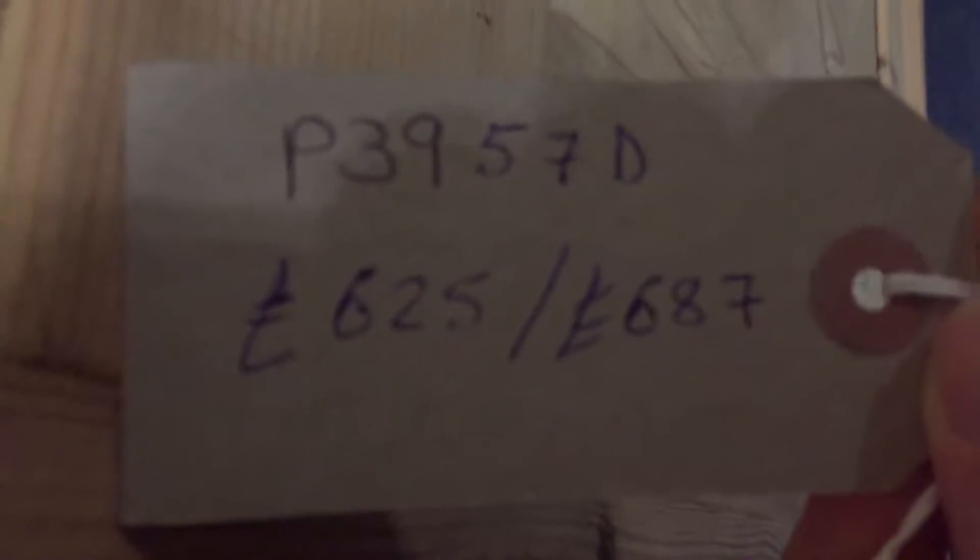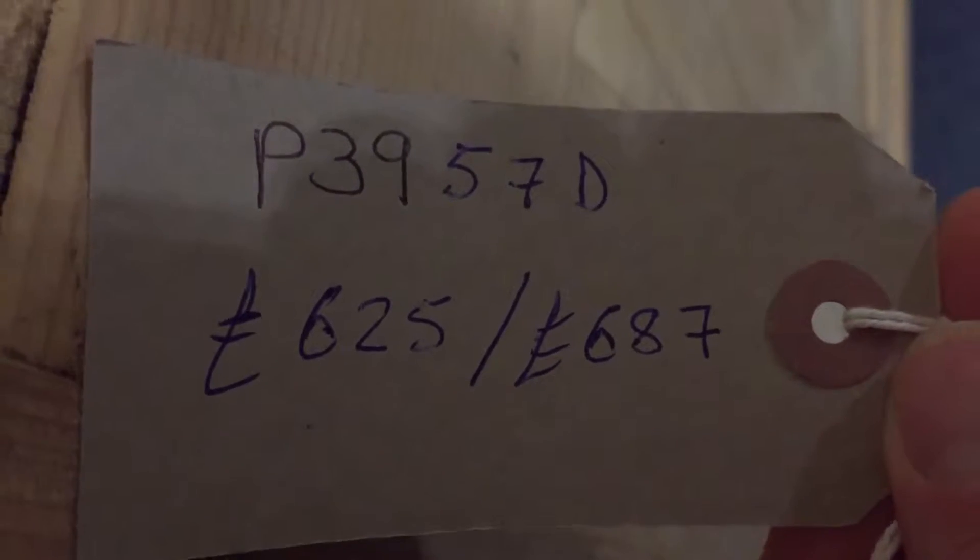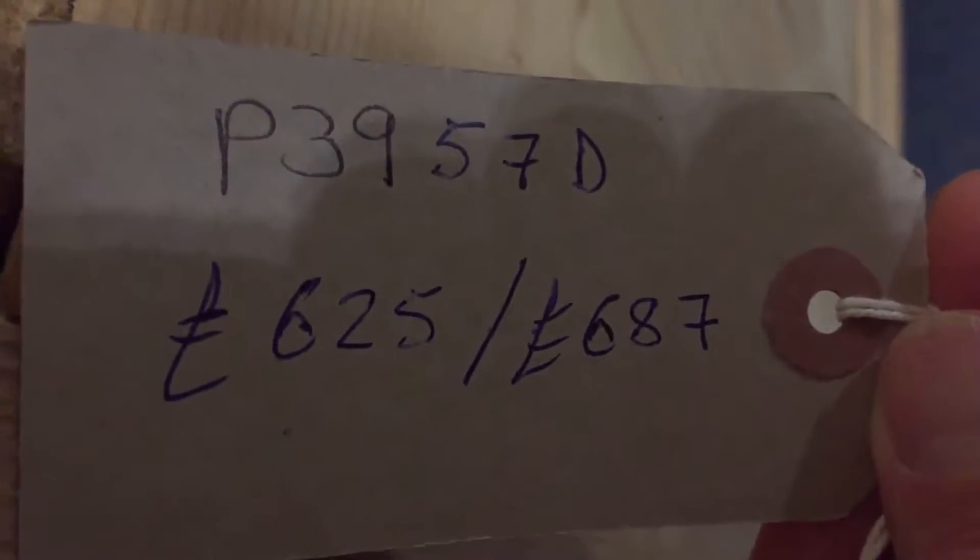The code number on this wardrobe is P39 at 57D. The price is £625 as it is, or £687 if you'd like us to wax it for you.